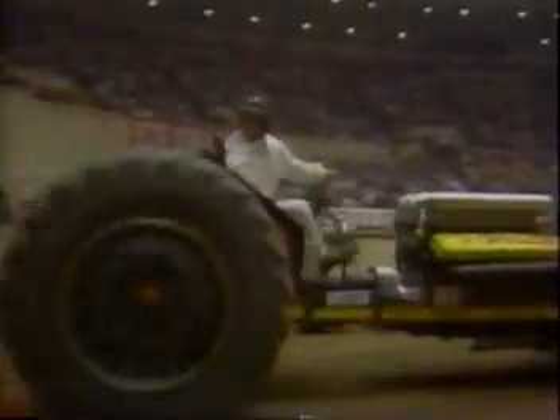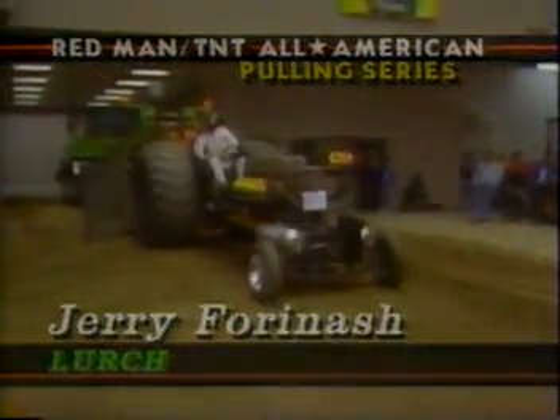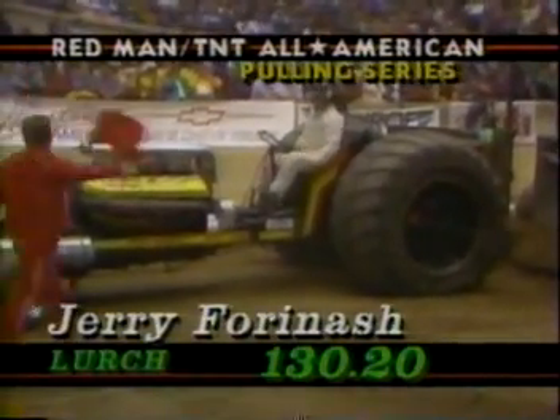Ron Hedley takes the lead here — a tremendous run. Now, here's a tractor that used to run two blown Chevrolet engines. A couple of years ago, Jerry Fornash sold the Chevys and went to the Allison. He says it's much easier to work on an Allison, and he doesn't have as much repair on an Allison as he does the Chevrolet. Jerry Fornash, from Iowa — really screaming that Allison aircraft engine — a terrific run. He has pulled for nearly 30 years in the Iowa Tractor Pulling Association and also on the TNT Redman pulling circuit the last couple of seasons.